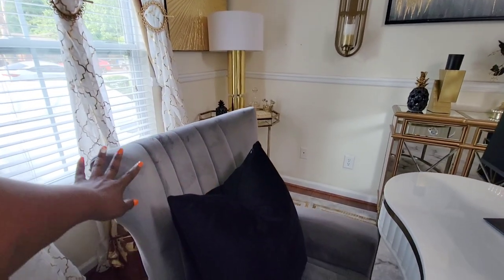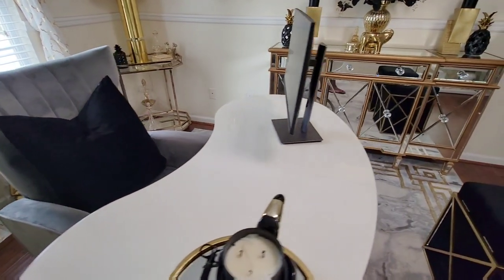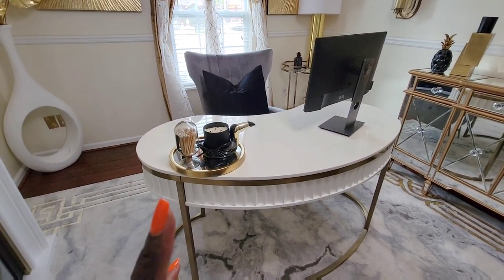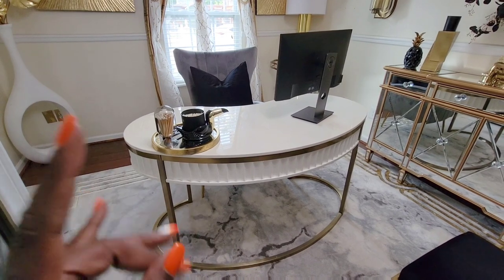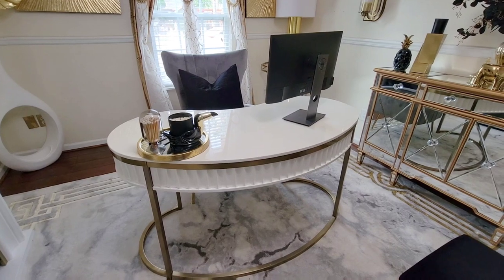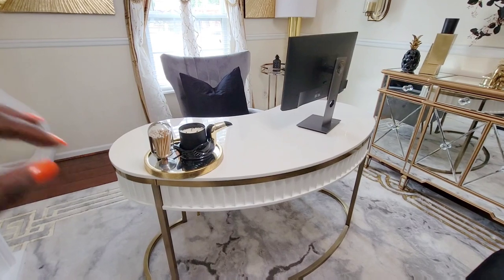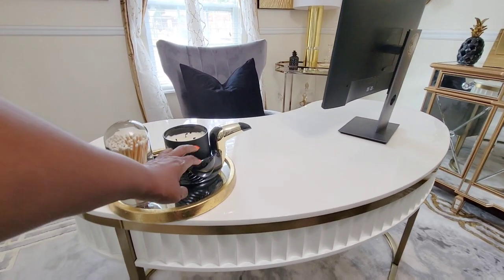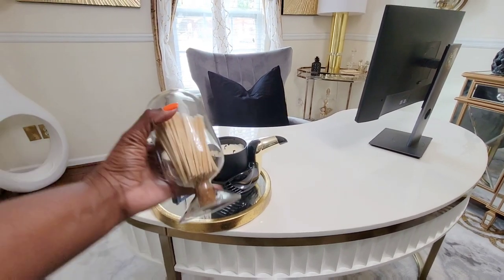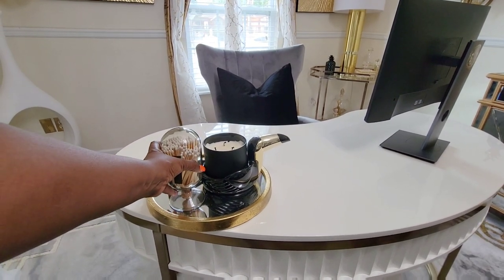The chair here is from Wayfair. Pillow from Moina Decor. My desk is actually from Wayfair as well — I purchased it and I haven't been able to locate this desk in a very long time, but it's definitely from Wayfair. My little birdie here is actually from Bath and Body Works. Candle from Bath and Body Works. This match set is from Pottery Barn, I think.